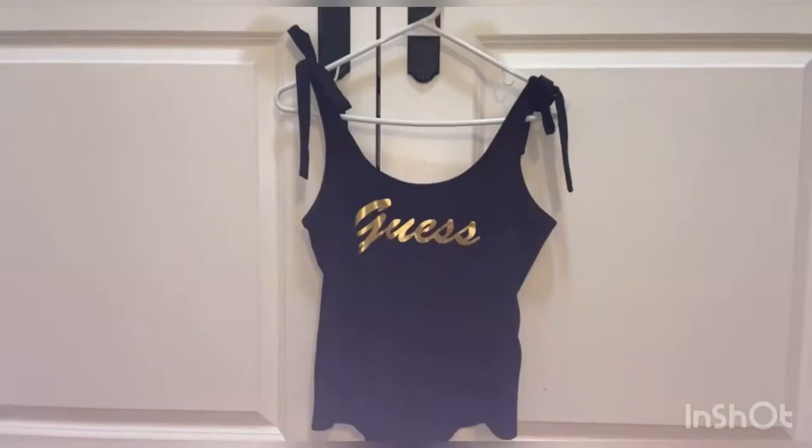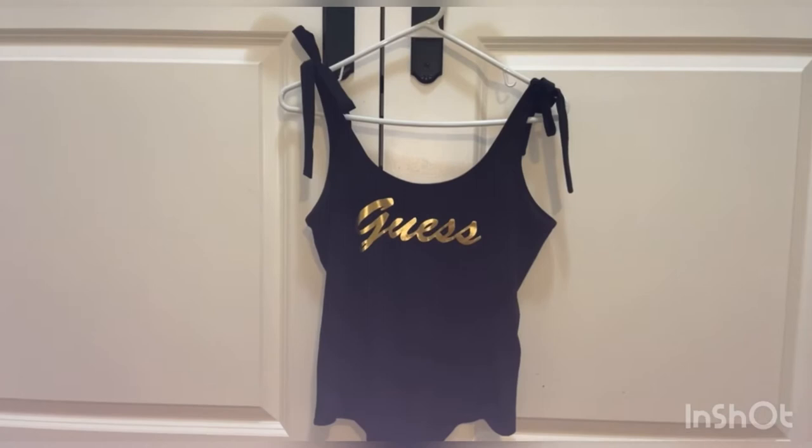So I just came back from shopping at the mall and I'm going to show you everything I got from Guest. I got this black bodysuit from Guest — it says Guest in gold letters.